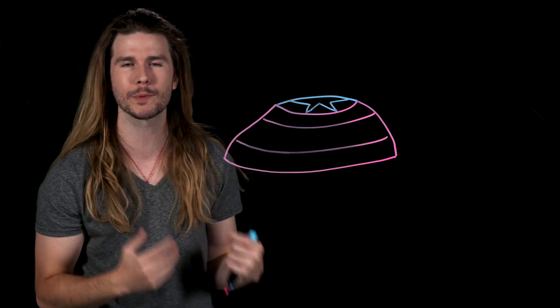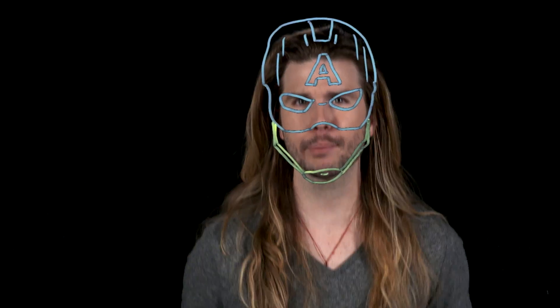So after it absorbs kinetic energy, where does it go? The only plausible option is that the shield absorbs kinetic energy and then that energy is returned to the shield. That would explain why the shield bounces.